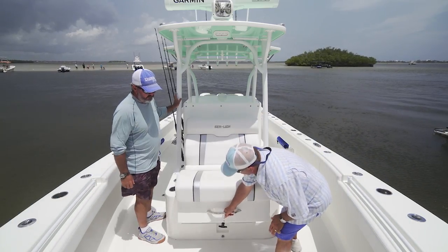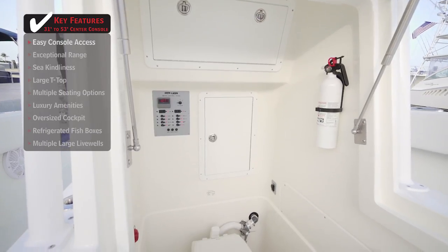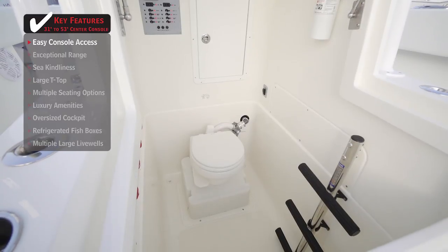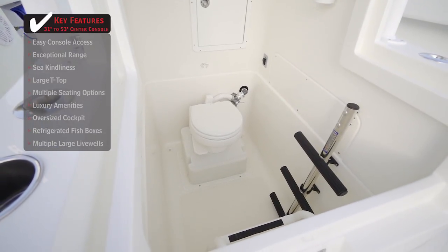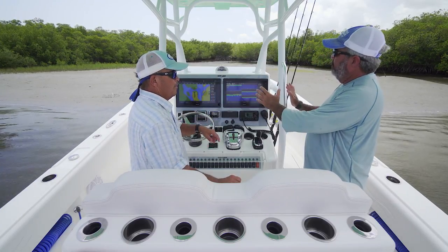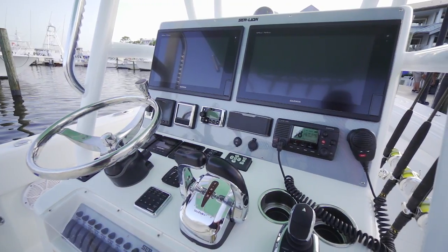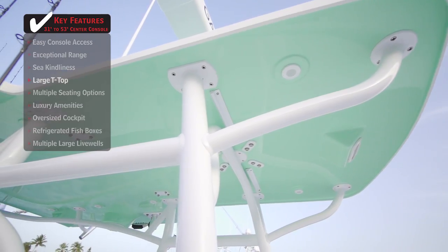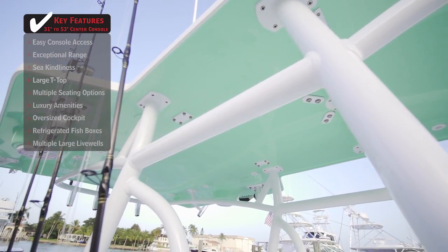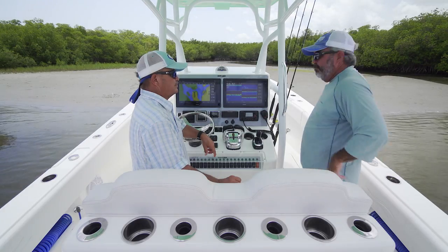That front-opening head makes a tremendous difference for access and storage. There's a ton of room down there — access to the back of your electronics panel, battery switches, all right there standing up. The electronics package is simplicity done right: two really big display screens, autopilot, motor controls, sound system, and radio switching — all the tools you'd have on a big boat. That Key West guide-style hard top is big enough for shade, lets you store rods up and down both sides of the console, and opens up space when you're moving through. Solid handrails with finger grips for when you're running over 50 miles an hour.